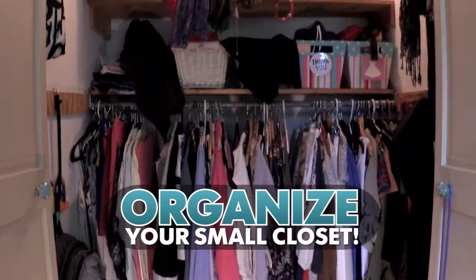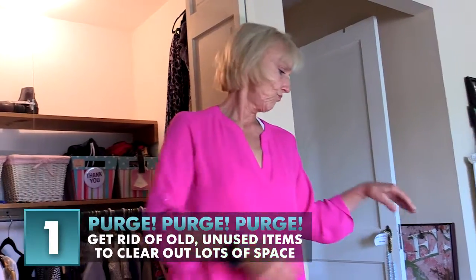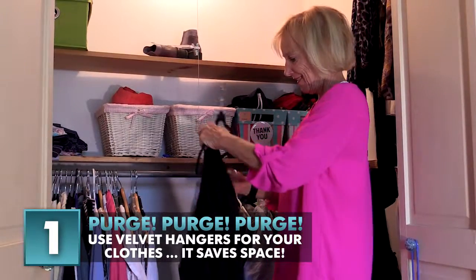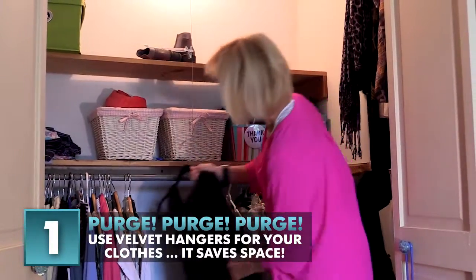Here are seven ways to organize your small closet. Number one: purge, purge, purge. If you want to keep an item, replace it on one of those velvet hangers and place it back in your closet.